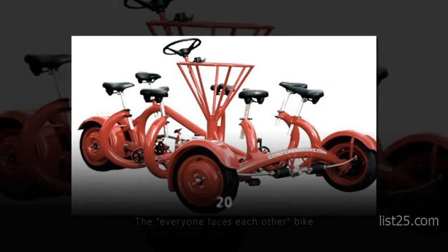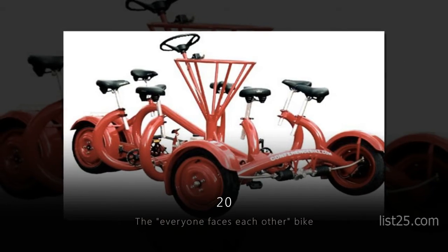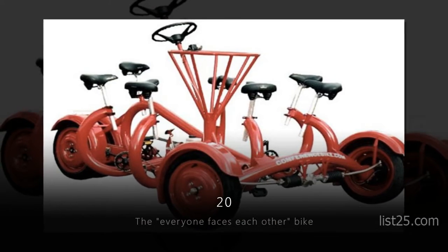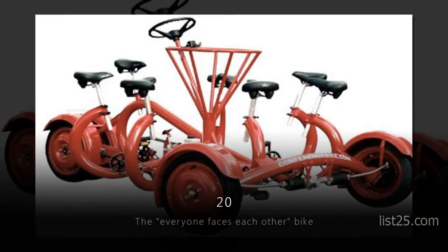Number 20: the Everyone Faces Each Other Bike. It's like the other multi-person bike except now everyone is in a big circle. Hopefully you don't get motion sick easily.